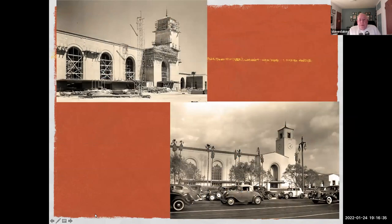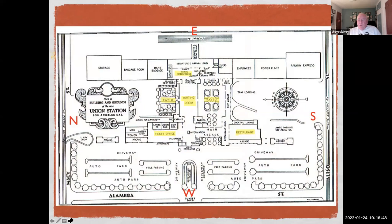Here are a couple pictures of the station — one under construction and another shortly after completion. The building is reinforced concrete throughout. To orient us: we'll start in the ticket office, go to the restaurant, the south patio, the waiting room, the north patio, and then the train concourse, where passengers checked in and went through a tunnel that still exists out to the tracks.